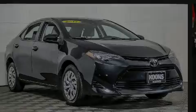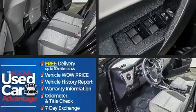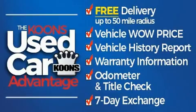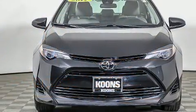Introducing the 2017 Toyota Corolla. This four-door, five-passenger sedan has just over 25,000 miles. It features a continuously variable transmission, front-wheel drive, and a 1.8-liter four-cylinder engine.